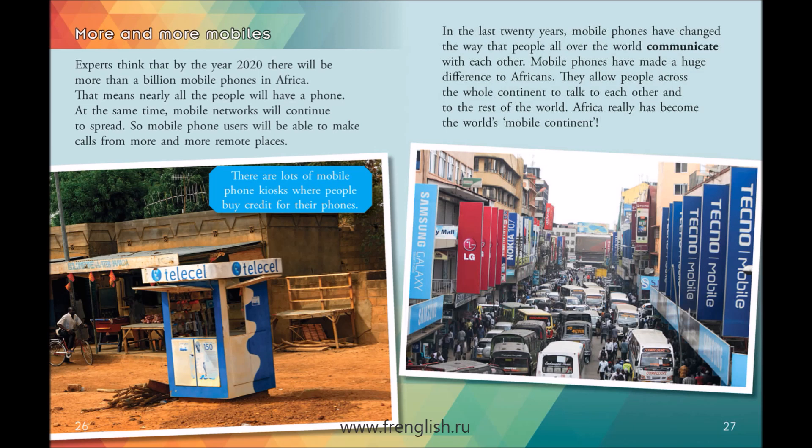In the last 20 years, mobile phones have changed the way that people all over the world communicate with each other. Mobile phones have made a huge difference to Africans. They allow people across the whole continent to talk to each other and to the rest of the world. Africa really has become the world's mobile continent.